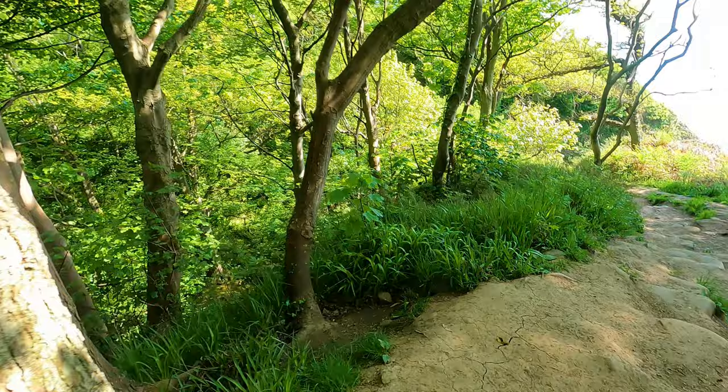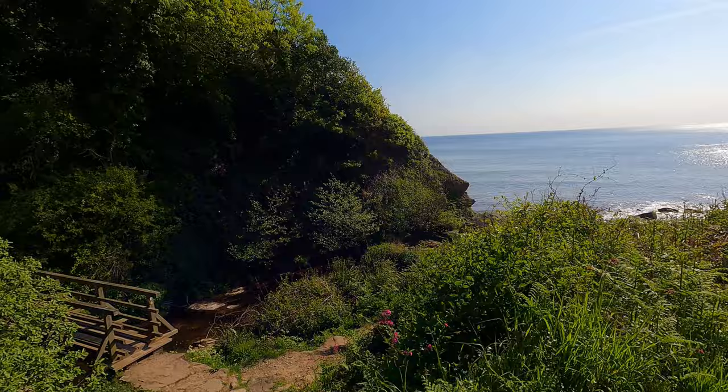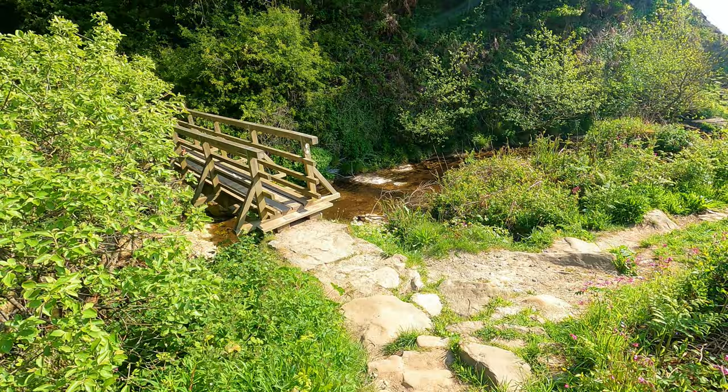I can hear running water — I think we may be very, very close to it. The only annoying part of all this is I've got to walk all the way back up, and I've come down here quite a long way. Absolutely stunning views down there, really really beautiful. But this appears to be where the water is flowing.